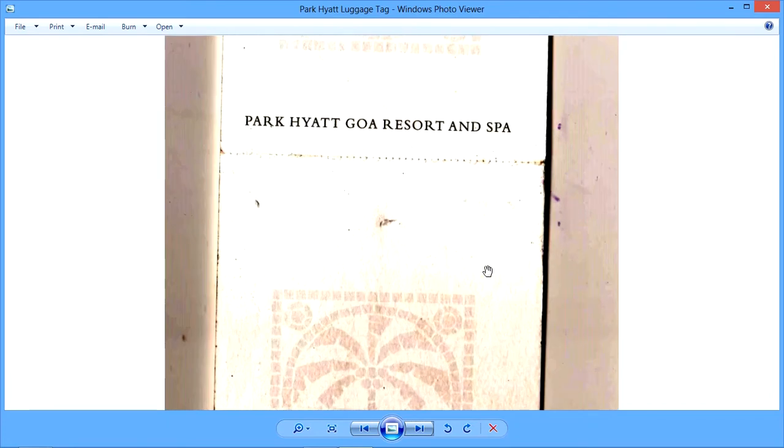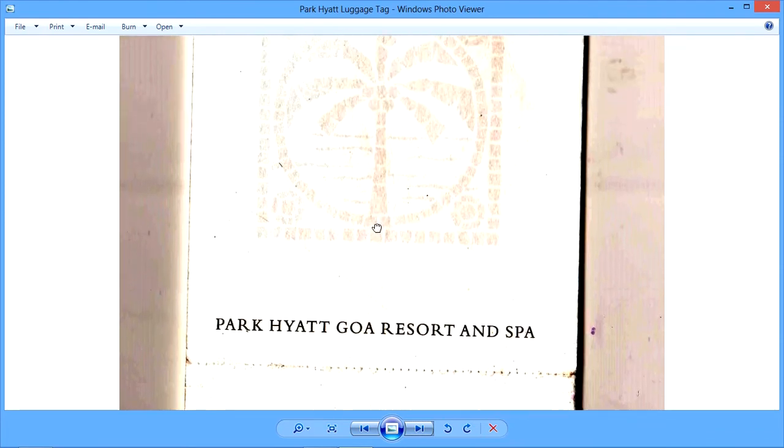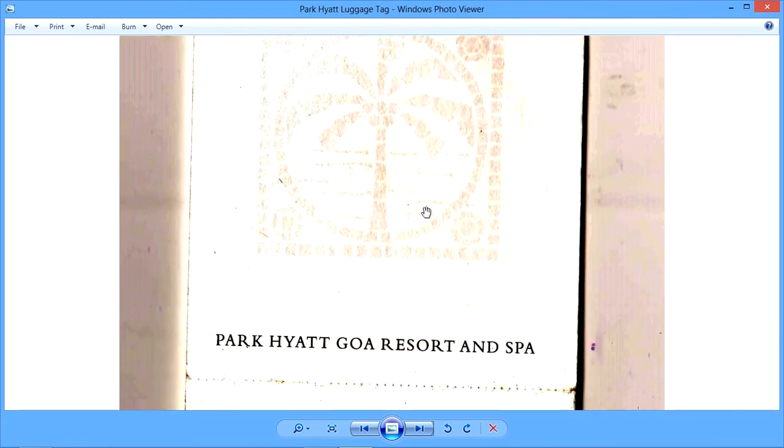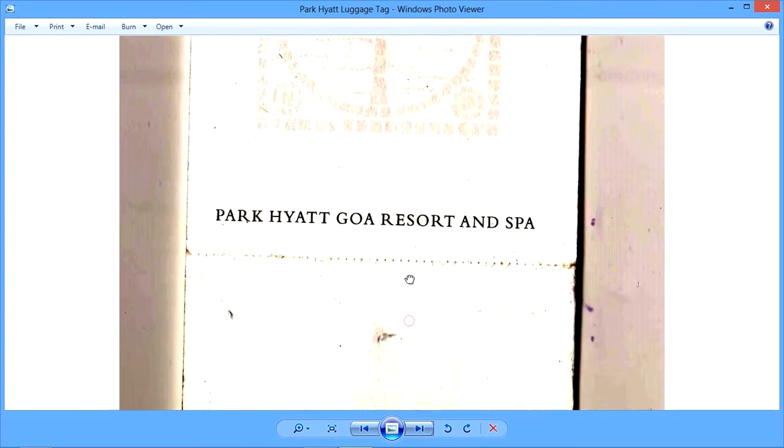On your screen you can see an original specimen of a luggage tag from Hotel Park Hyatt Goa Resort, and you can see the thread which is used for tying this tag. This picture is a coconut tree, probably a symbol of the Park Hyatt Goa Resort and Spa.